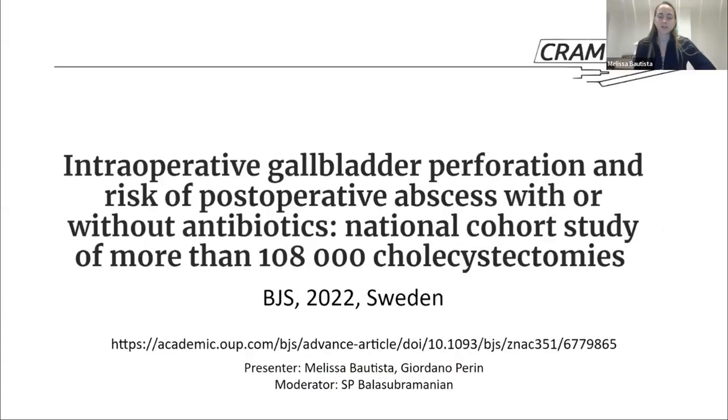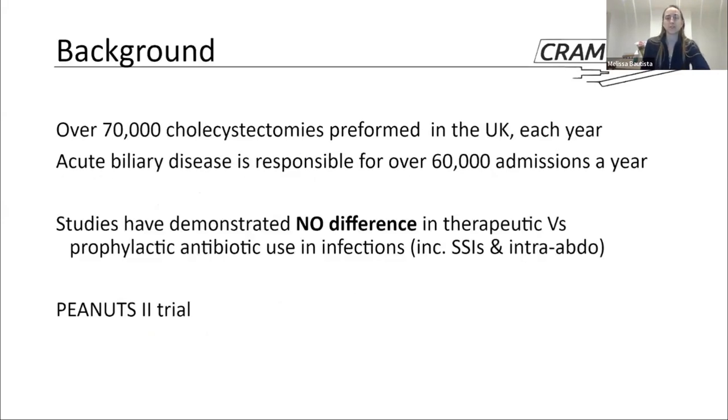I'm Melissa, an ST2 in general surgery currently in Leeds. Today we're going to talk about a paper recently published in the British Journal of Surgery this year, titled "Intraoperative gallbladder perforation and the risk of postoperative abscess with or without antibiotics" — a national cohort study of more than 108,000 cholecystectomies. The link can be found on this page.